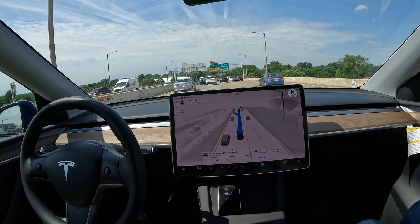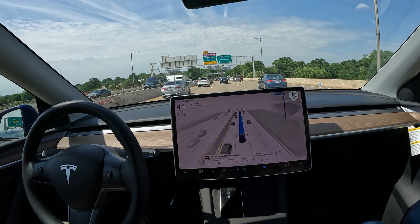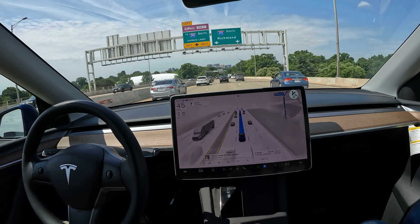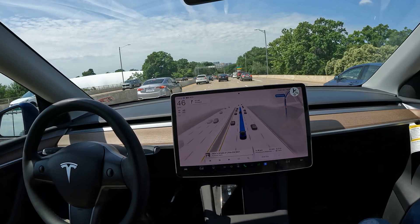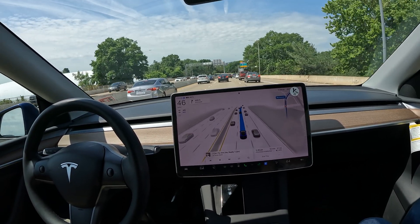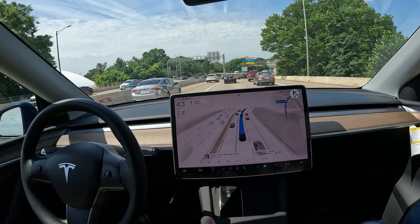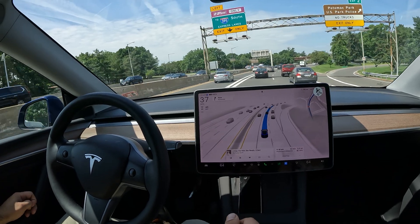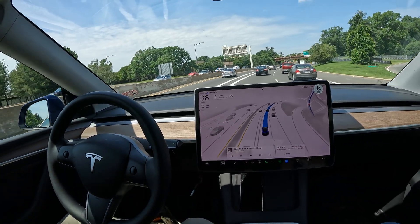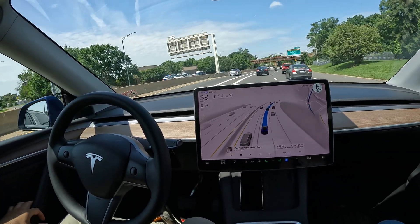We've got the Jefferson Memorial over to our right, and far ahead those buildings you see is actually Virginia — that's Arlington, and that's where we're headed. This is the very end of DC, and this is a part you see in movies a lot of times — they kind of glance over and show this part of DC.